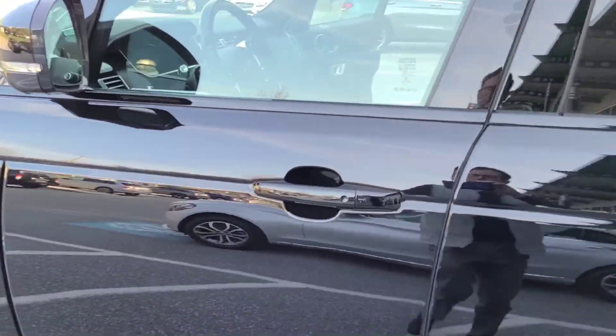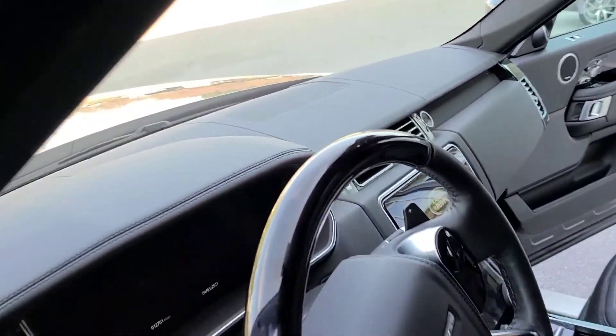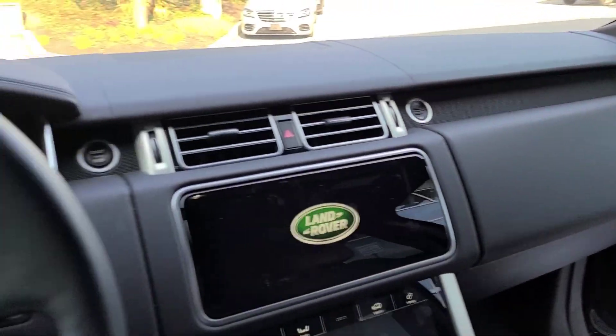Step inside here. Piano black accents with the ebony interior.